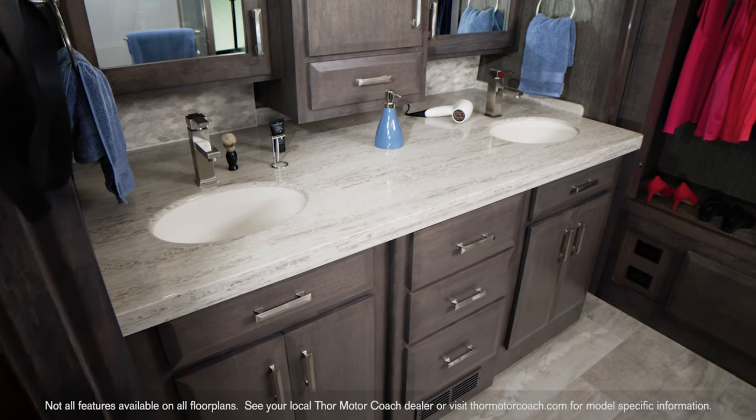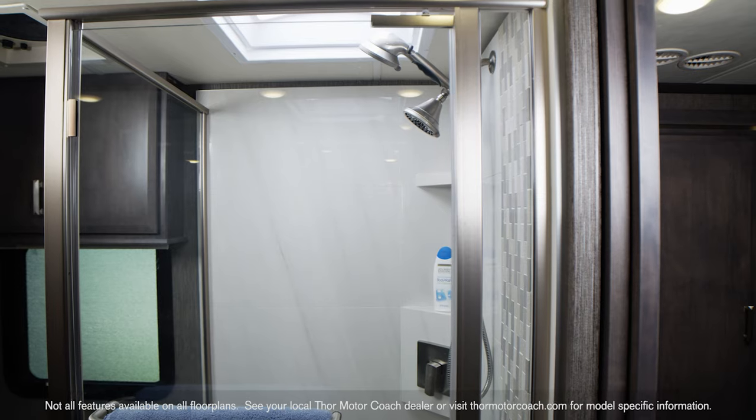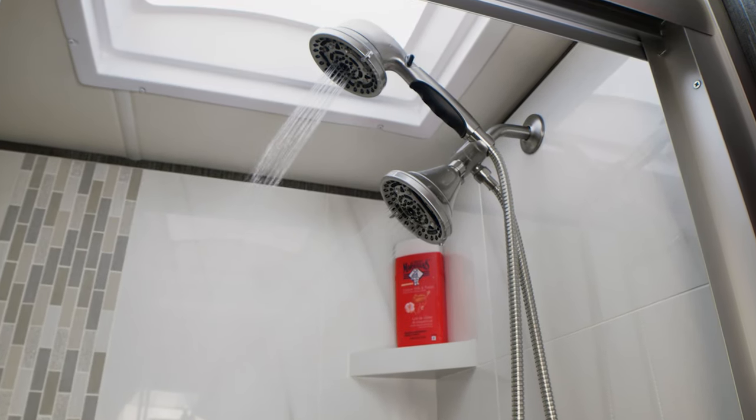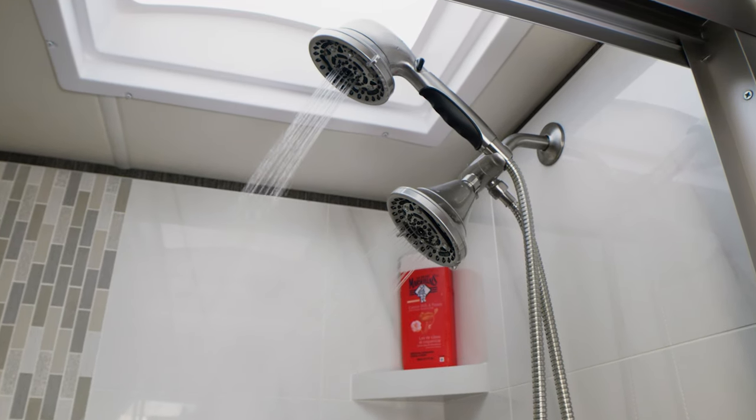Walking into the master bath and you are surrounded by opulence. The large shower with tile surround features a skylight, sliding glass door and dual shower heads to rinse you into relaxation.